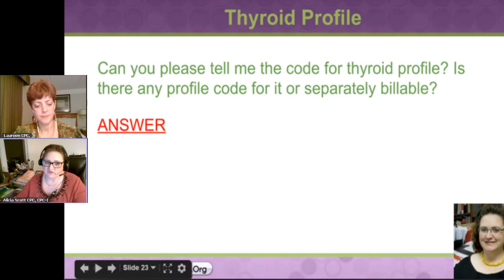If you can't find it and you can't do it for the test, go Google it — 'thyroid profile' — and it's amazing all the stuff that comes up.